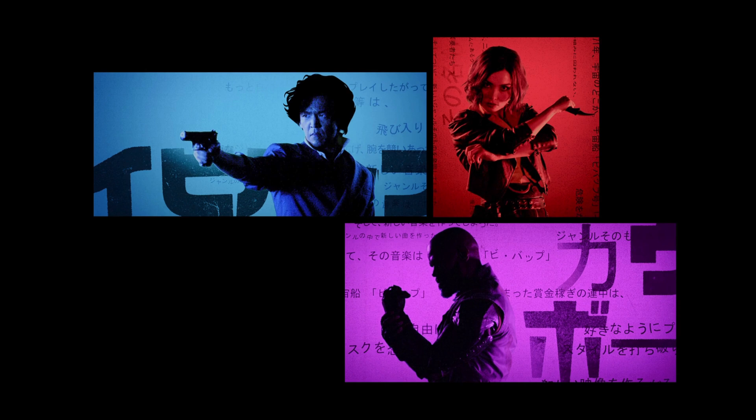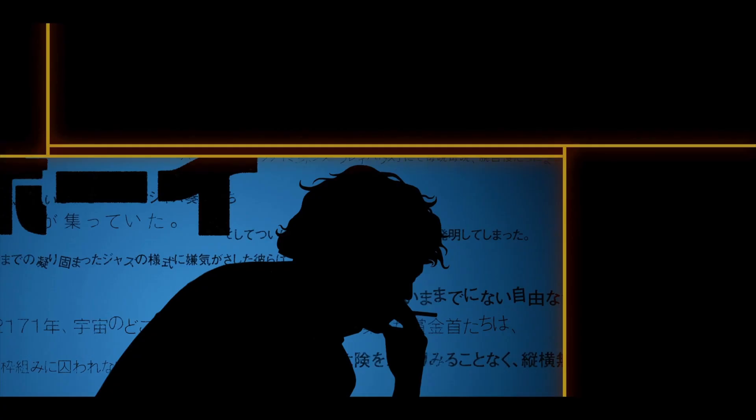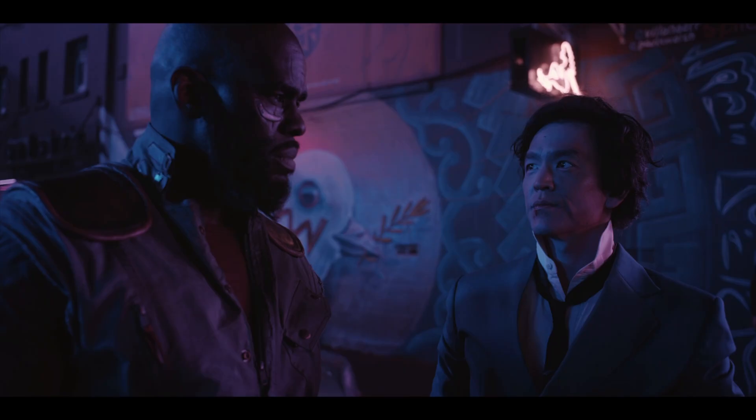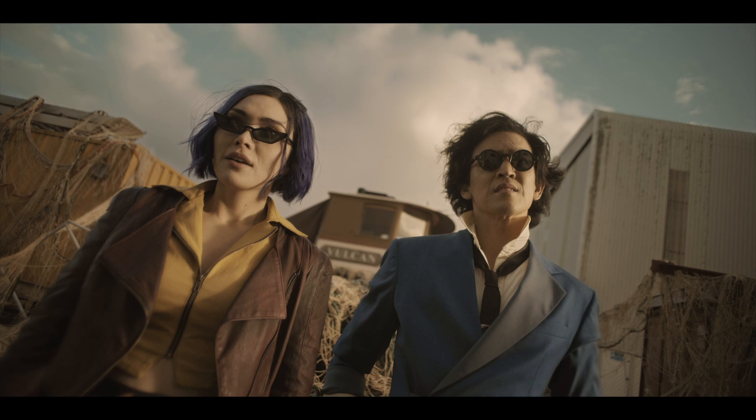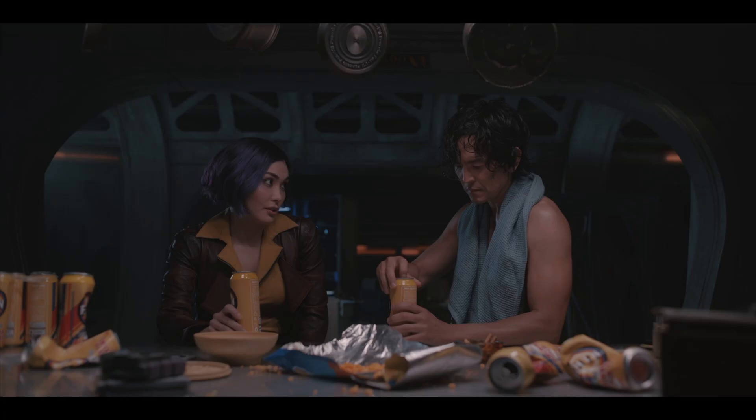Cowboy Bebop is a 2021 TV series based on an anime series from the late 90s about Spike, a fearless bounty hunter with a heart of gold. I only watched the remake. People say the anime is a lot better, and I can believe it. To me, the best parts of the show are the music, the characters, and the world building, and these are all ripped straight from the anime. Maybe the adaptation doesn't really live up to the original, but considered as its own thing, it's good.